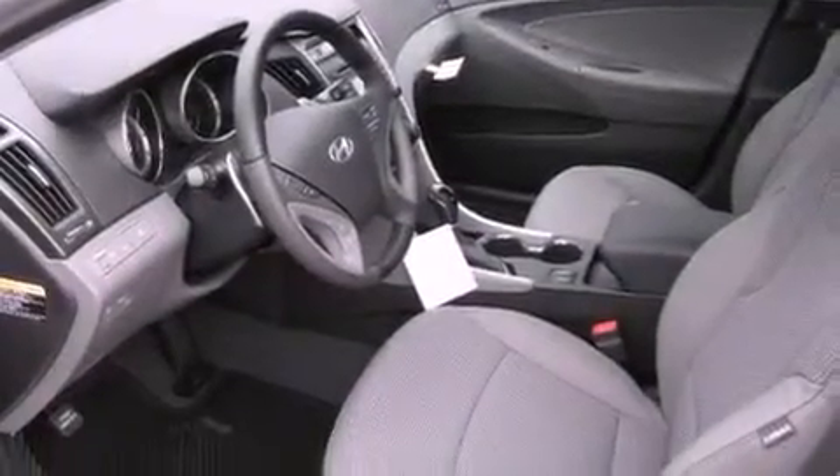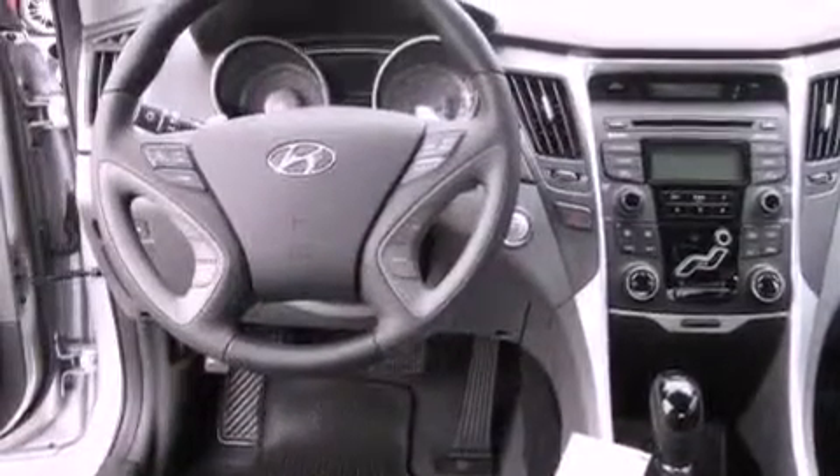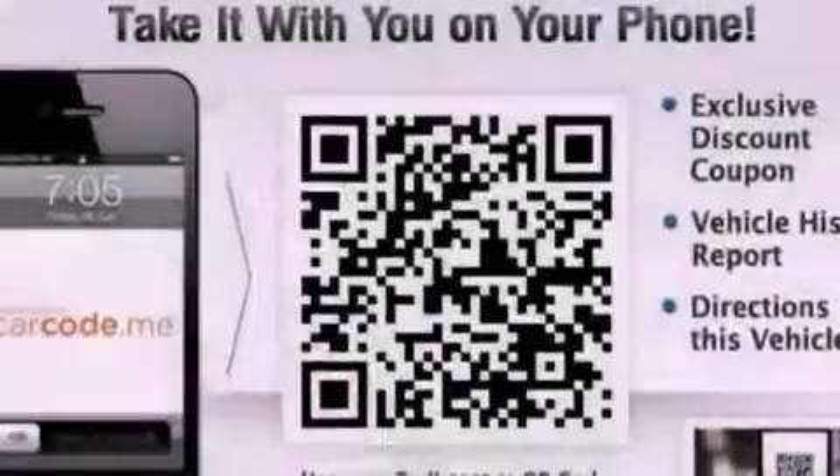A heated driver's seat, air conditioning with automatic climate control, cruise control, leather seats, performance tires, an illuminated driver's side vanity mirror, a security system, an anti-lock braking system, and steering wheel mounted controls.